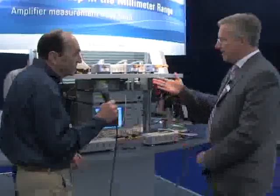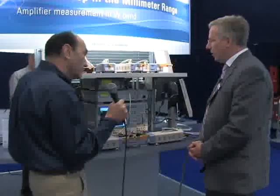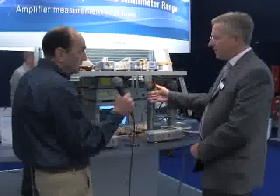Can you tell me what you're showing here? What we see here is a setup for frequency converter measurements in the millimeter wave range. We have two frequency converters here which extend the frequency of the vector network analyzer to 75 to 110 GHz.